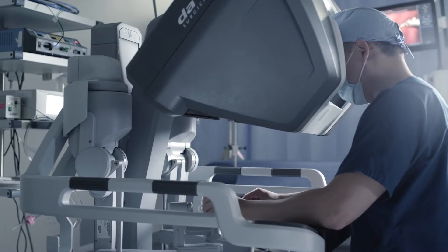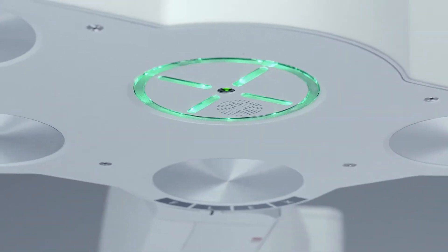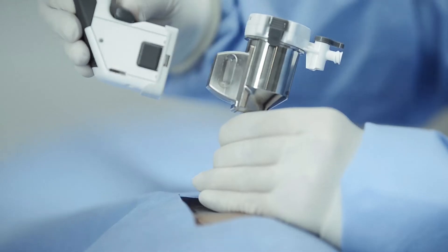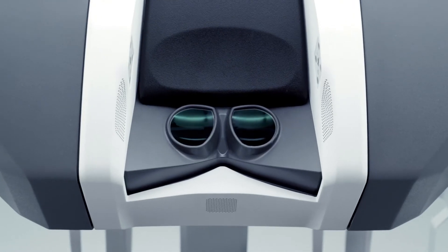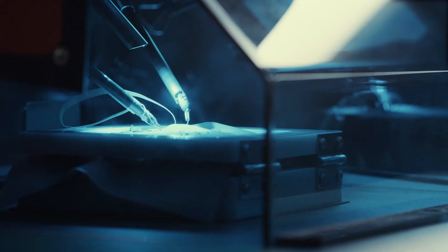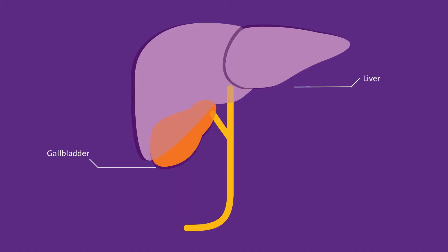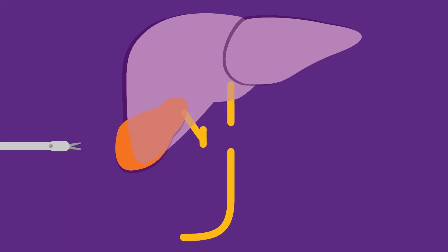Robots have revolutionized gallbladder surgery because they make the best surgeons even better. The robot is a tool — it's the best instrument that we have. We're doing the same minimally invasive operation that we would do laparoscopically, but with a lot better vision and better depth of perception. With the robotic instrumentation, they all articulate 360 degrees. Through a tiny incision, the surgeon separates the gallbladder from the liver, removes it, and closes up the ducts and blood vessels.